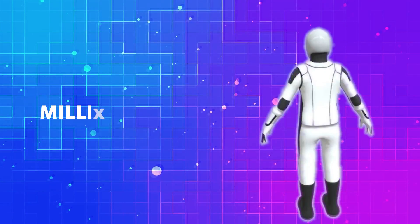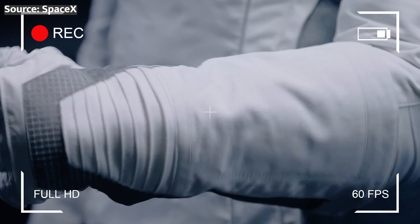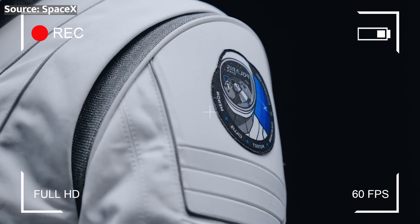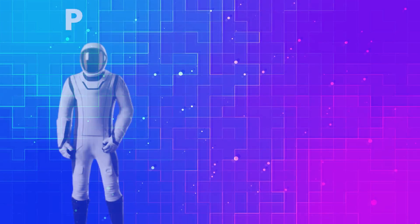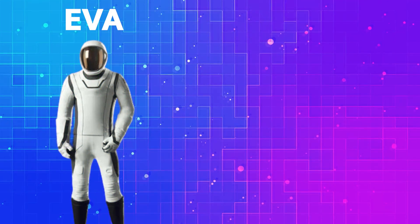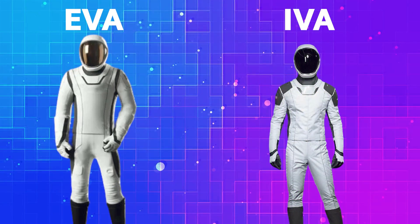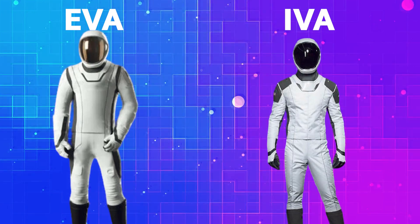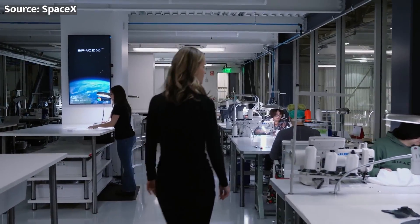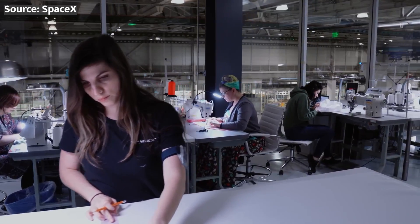In fact, SpaceX has literally said they're going to build millions of these suits. So just like with Starship, the design has to be easily scalable and mass-produced as cheaply as possible. Now, you might think these new suits look similar to SpaceX's previous ones — that intravehicular activity IVA suit — but trust me, there are plenty of differences. In fact, as they've already explained, these new suits will replace the old ones. So say goodbye to those outdated suits, because their days are numbered.